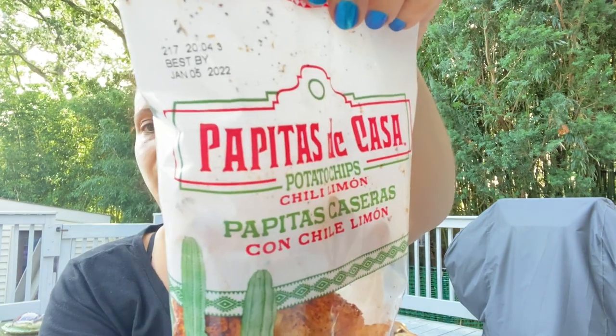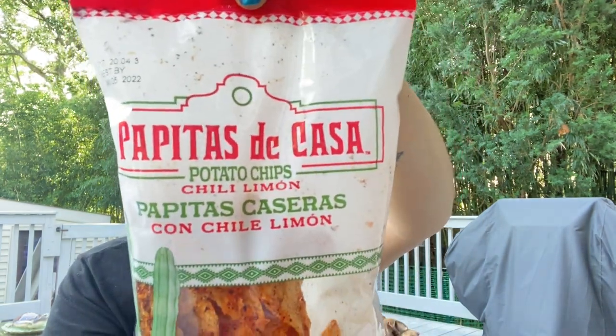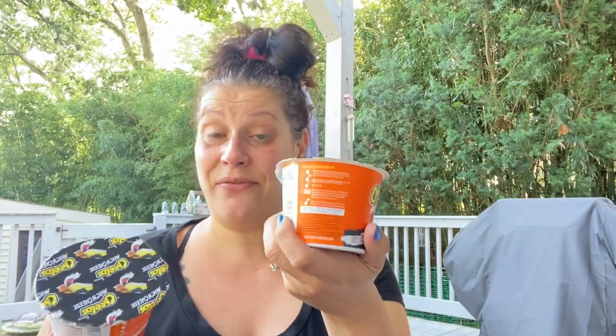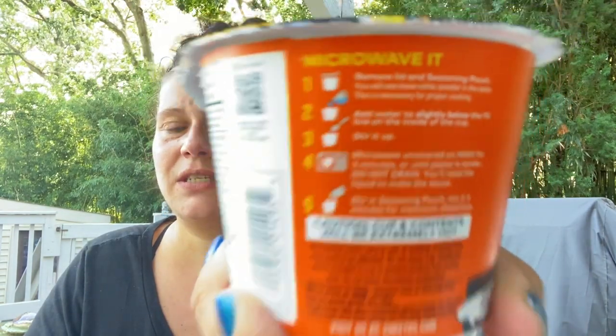Then I got two bags of chili lime potato chips — look at all that flavor on there, they look really, really good. I also picked up a few of the Cheetos mac and cheese cups — I got the bold and cheesy boxes previously, but this time the cups, because for little man's lunchbox these are microwavable and fast: just add water, stir, microwave, add the seasoning pouch, stir again, and it's done — great to prepare in the morning.